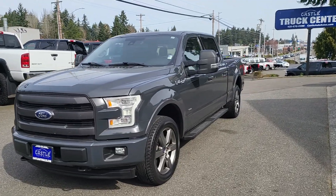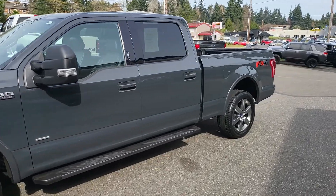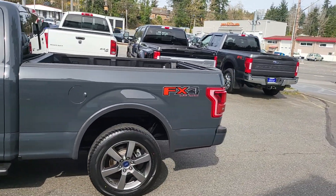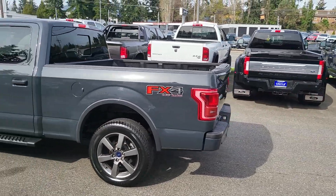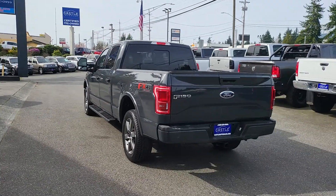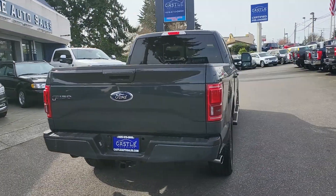Good morning, this is Jeffrey with Castellata Sales. I'm just going to go ahead and do a walk-around video on our 2017 Ford F-150 Lariat. This is a beautiful truck, very, very well taken care of. This one is not the one with the five and a half foot bed — it does have the longer bed.